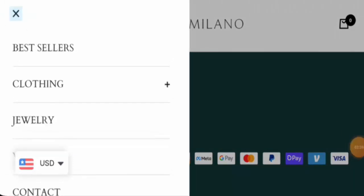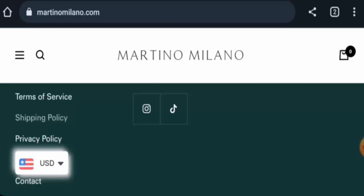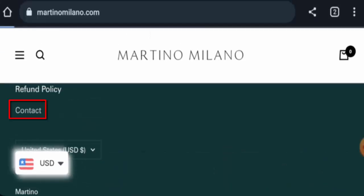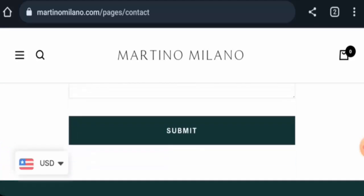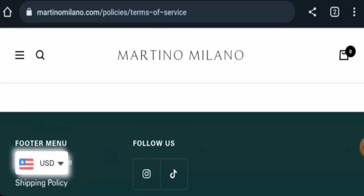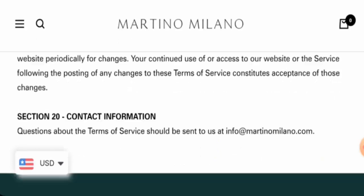It seems like they do not have a dedicated About Us page section, though the main homepage has some details. They do have a contact page section, but they haven't provided contact details there. Let's check the Terms of Service page.